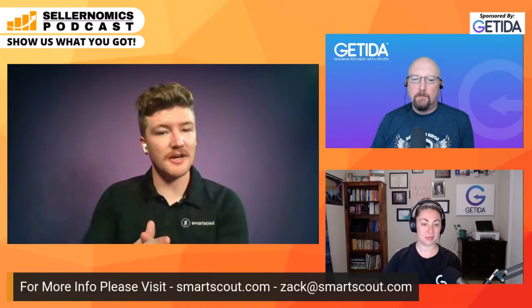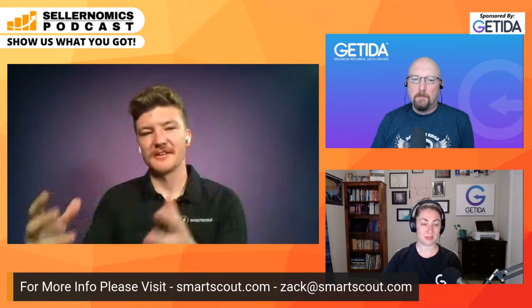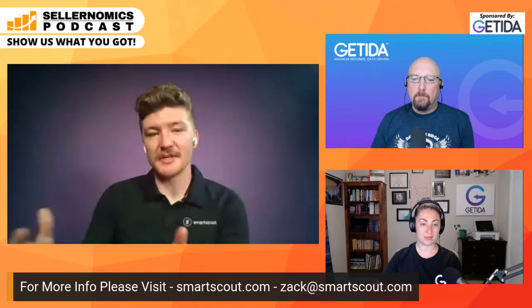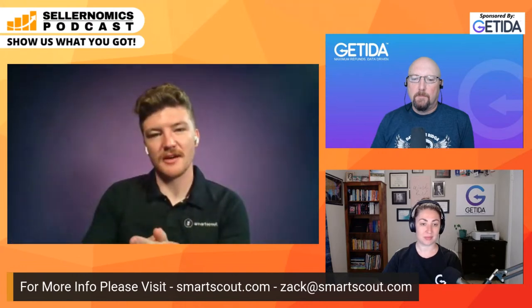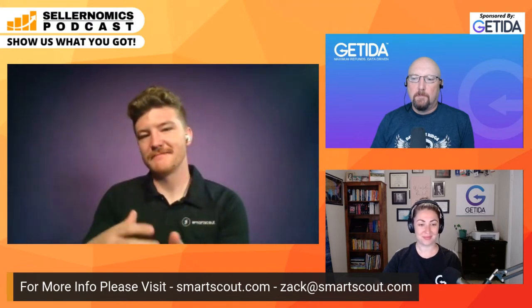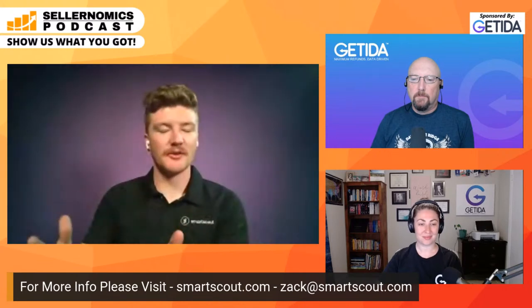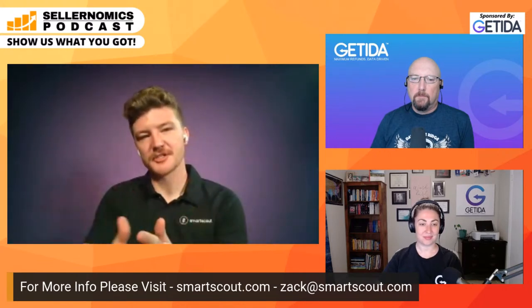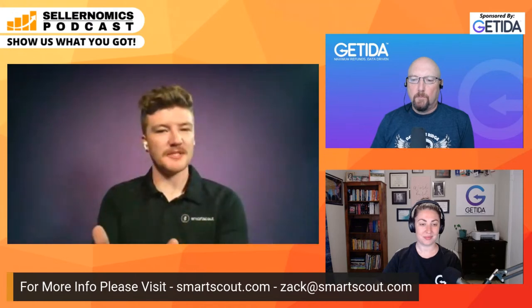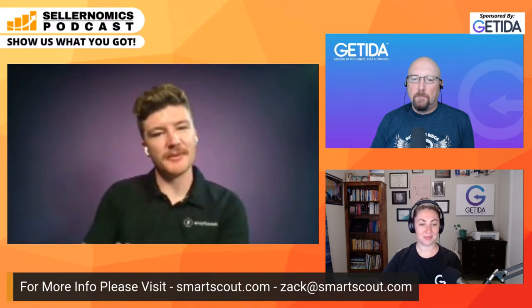You can go to SmartScout.com — that's our standard marketing landing page where you can get all the information — or you can email me directly at zack@SmartScout.com, Z-A-C-K at SmartScout.com. I'm always here to help. My main job is to walk anybody through, whatever position you are in the Amazon space, to show you the best way to implement SmartScout into your current business strategies. I'm pretty responsive with my email and always happy to help out.